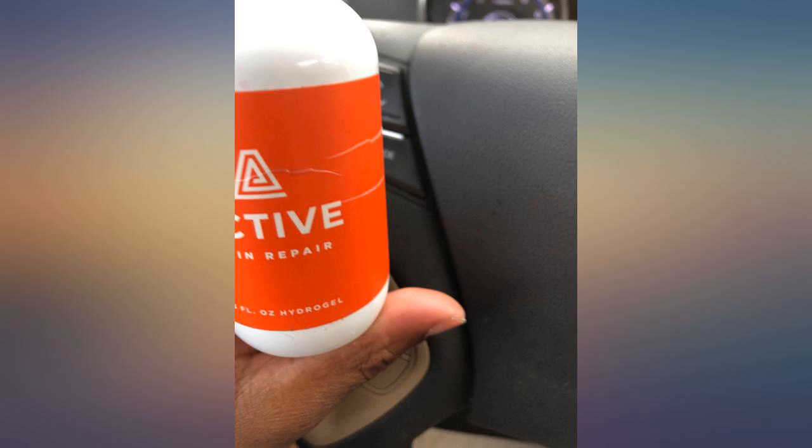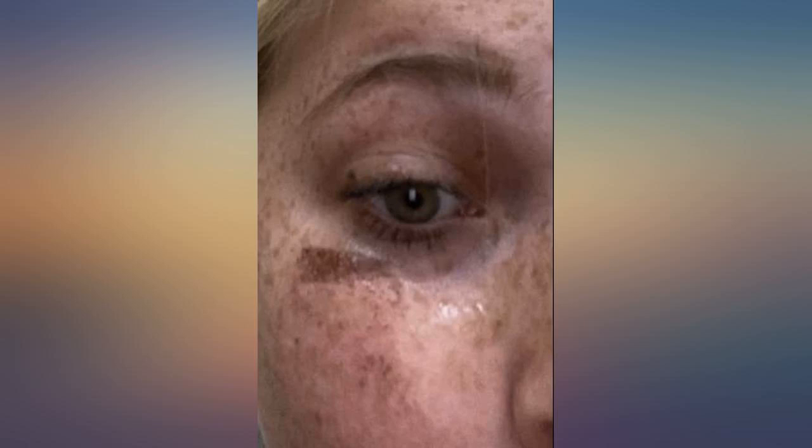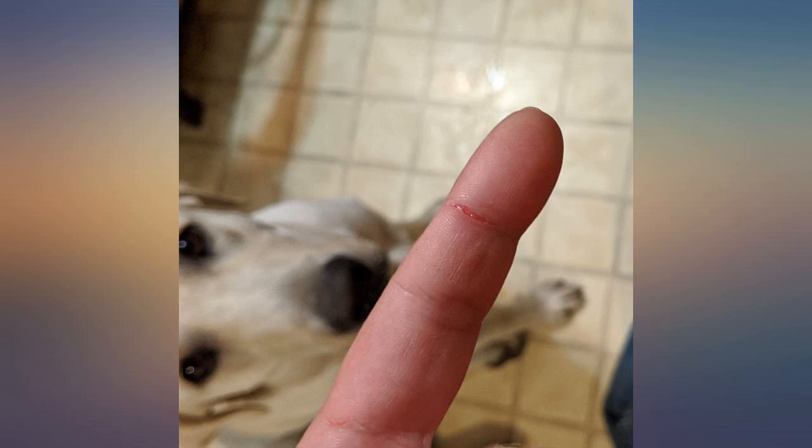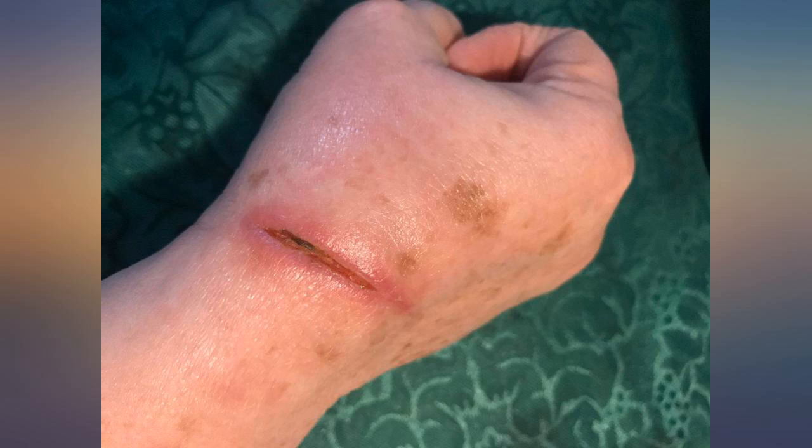I work with small kids — I'm a teacher — and I put it on my small injuries that come from being around small furniture. It even worked on a canker sore that made me want to cry. Buy this and use it. I would definitely buy this product again.